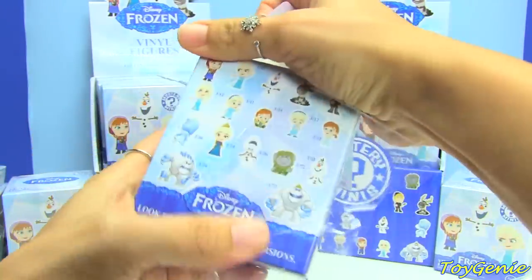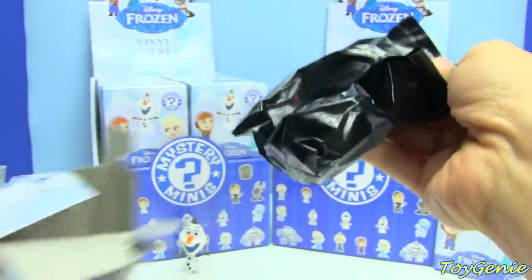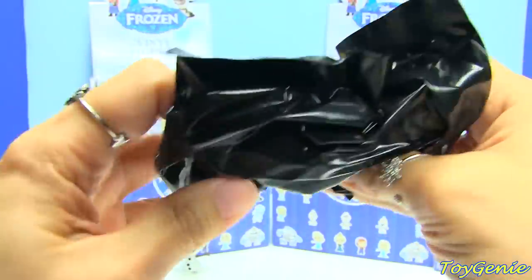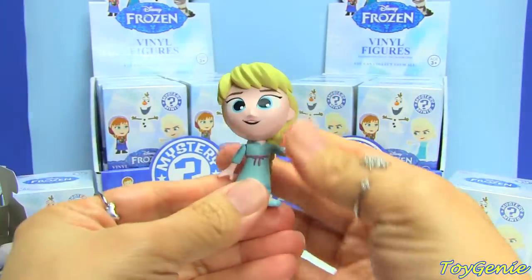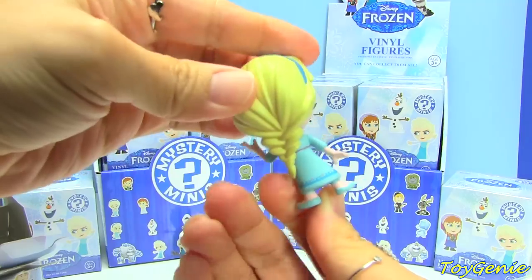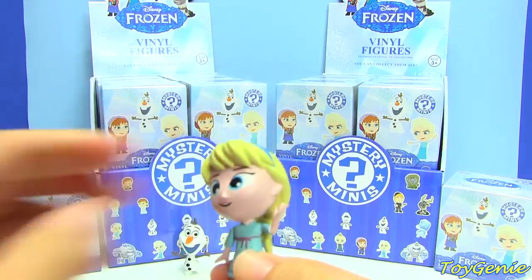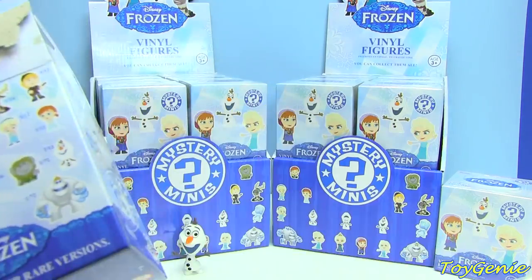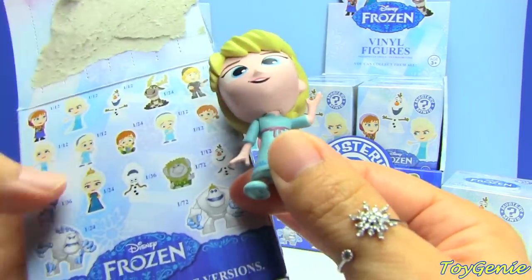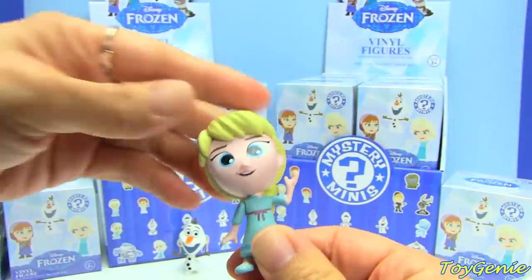I would like to get all the Olafs and the Frozen Anna — I think that one is really cool. Oh! We got the toddler Elsa! Look at her hair, it's all braided so pretty! This one is also 1 in 12, so this one is also considered a common.